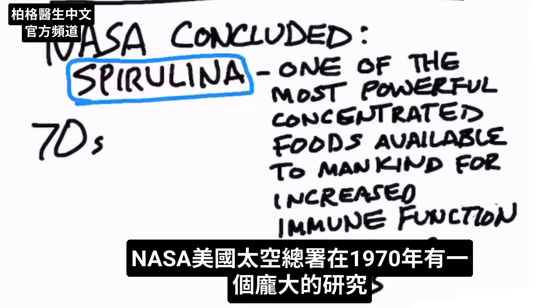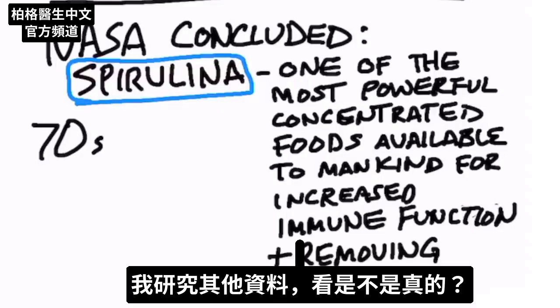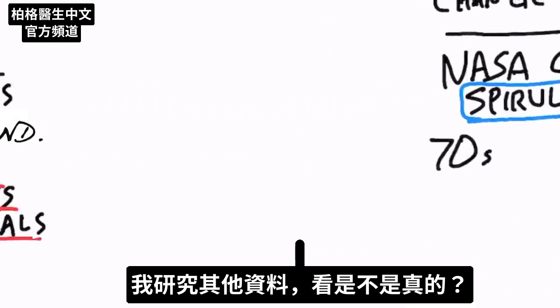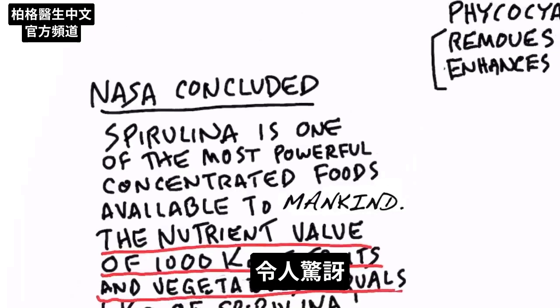NASA did a huge research project in the 70s, and NASA concluded that spirulina is one of the most powerful, concentrated foods available to mankind. I had to look this up from three different references, but they stated that the nutrient value of 1,000 kilograms of fruits and vegetables equates to one kilogram of spirulina. That is mind-blowing.